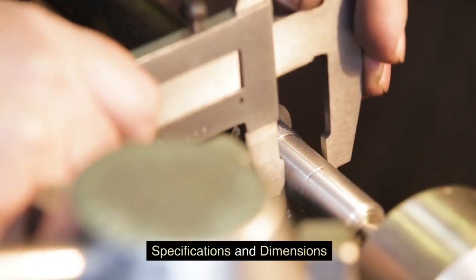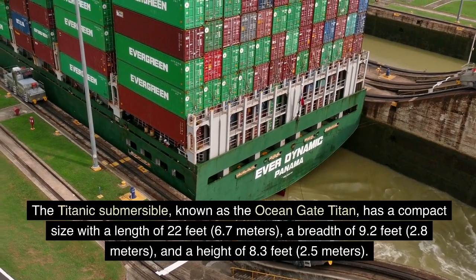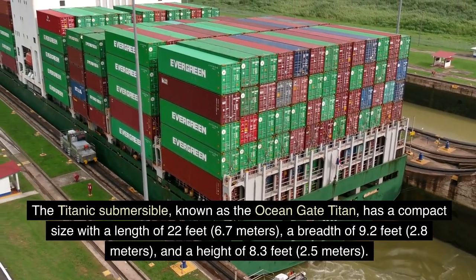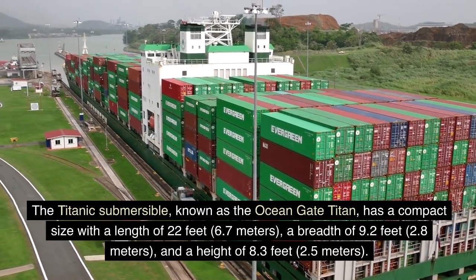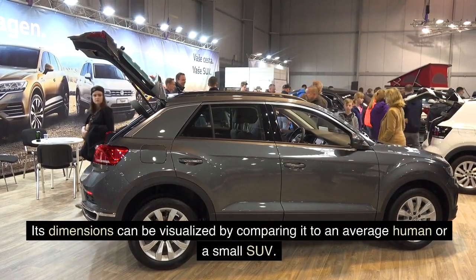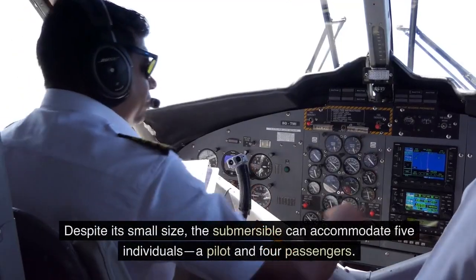The Titanic submersible, known as the OceanGate Titan, has a compact size with a length of 22 feet (6.7 meters), a breadth of 9.2 feet (2.8 meters), and a height of 8.3 feet (2.5 meters). Its dimensions can be visualized by comparing it to an average human or a small SUV.